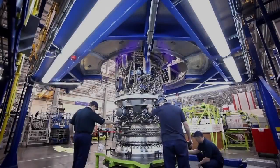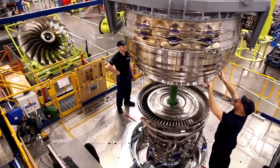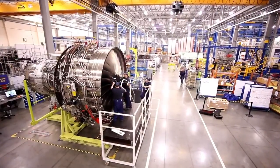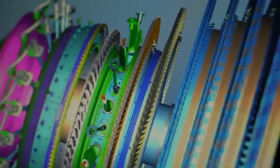Trent XWB builds on Rolls-Royce's previous products. It's really an evolution of the Trent family and takes air travel to the next step. The Dash 84 is the fastest selling engine that Rolls-Royce have developed and brought to the marketplace. That's fundamentally enabled by the benefits it gives to the airlines in terms of efficiency and in terms of the environment.